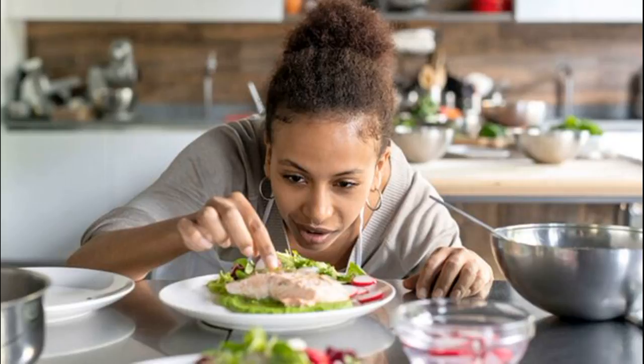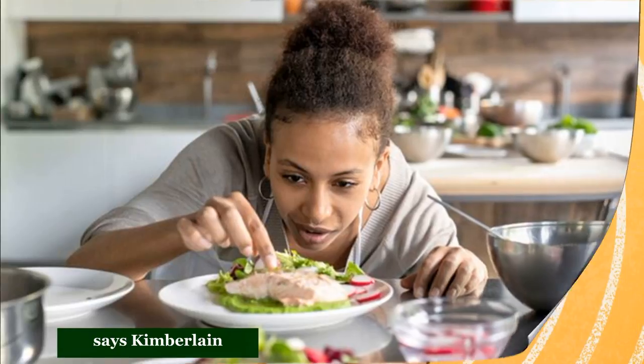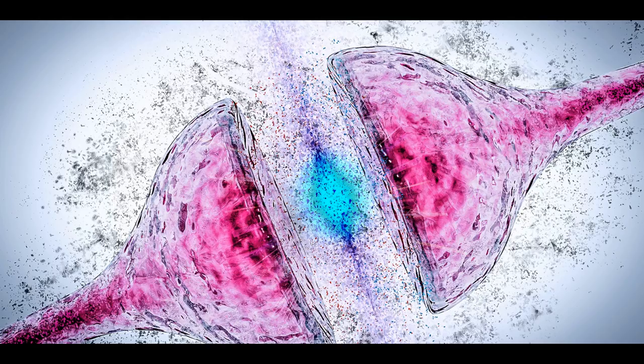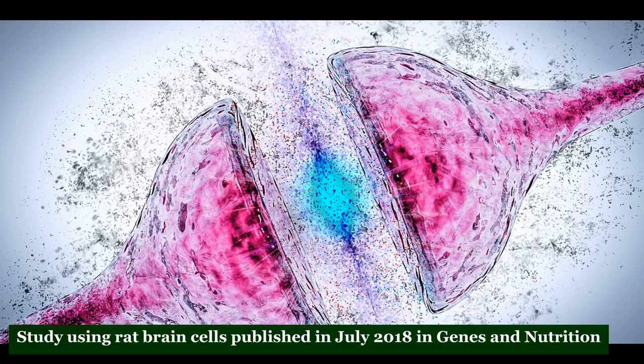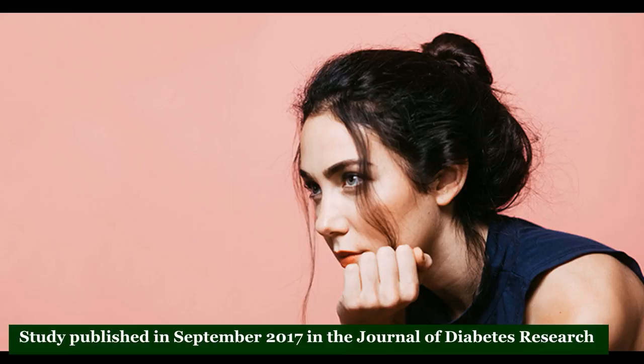If you're feeling low, you may want to get your vitamin D levels checked. According to a study using rat brain cells published in July 2018 in Genes in Nutrition, vitamin D seems to play a role in the production of serotonin — a hormone that helps regulate mood and sleep, per Stanford University. There are correlations between low vitamin D levels and mood disorders, research shows. A study published in September 2017 in the Journal of Diabetes Research found that a vitamin D supplement improved the mood of women with type 2 diabetes, a group at higher risk of depression than the general population, according to the Mayo Clinic. Yet overall, the data is mixed on whether vitamin D supplements for people with lower levels will prevent or help treat mood and psychiatric disorders.